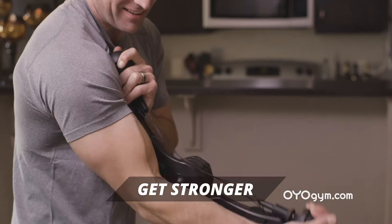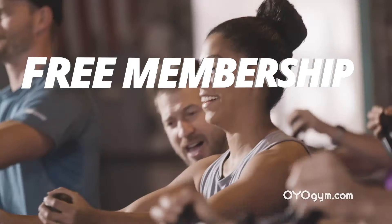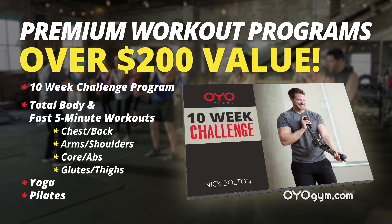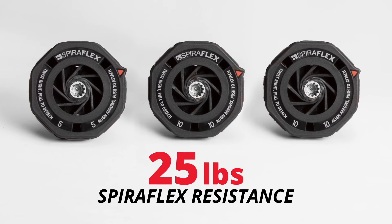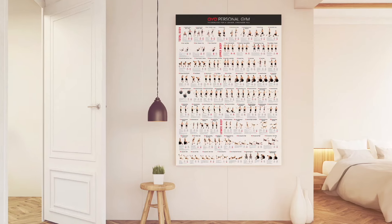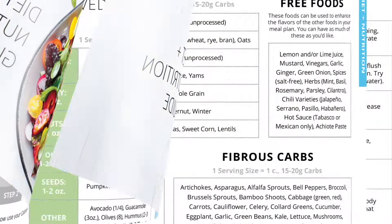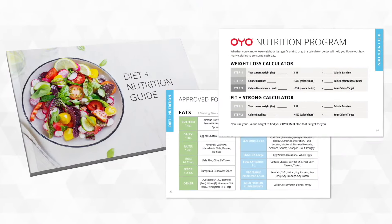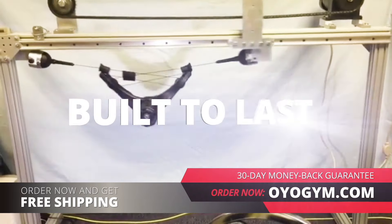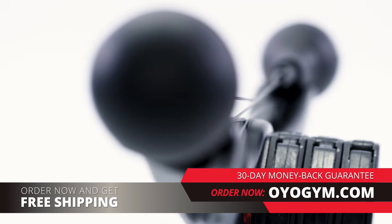Now it's your turn to lose weight, look younger, get stronger, and feel amazing with the OYO Personal Gym. You'll get a free membership in the OYO Fitness Club that includes premium workout programs, including Nick's 10-week challenge. Act now and also receive 25 pounds of resistance, leg and door attachments, a wall chart showing all of Nick's 75 total body exercises, and a nutritional guide that shows you how to lose weight while still enjoying the foods you love.